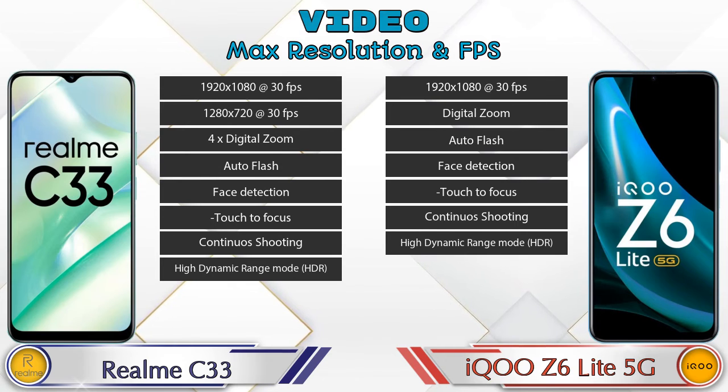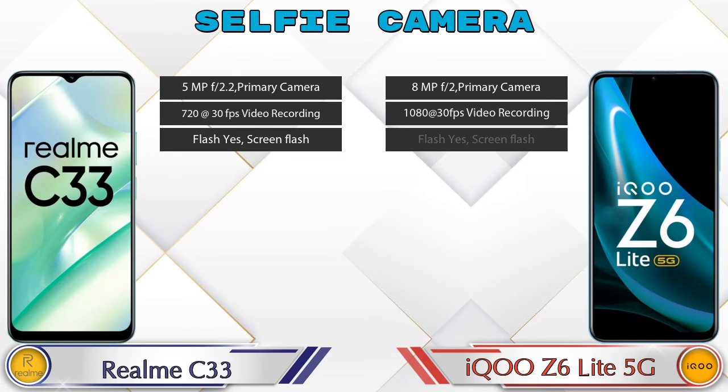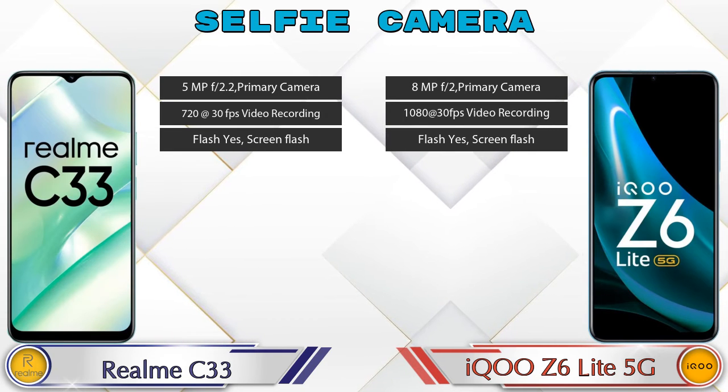Now let's talk about the front selfie camera. Both phones have a single camera with three different features available.